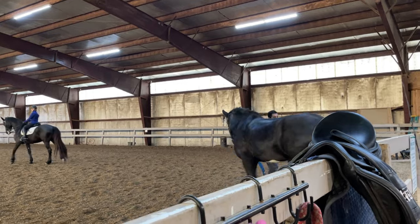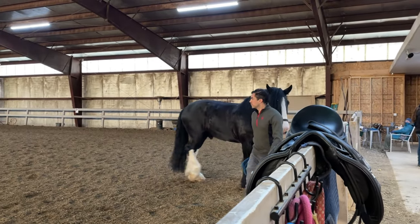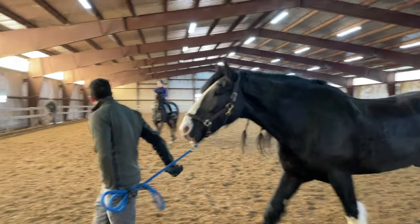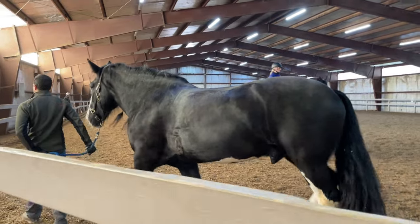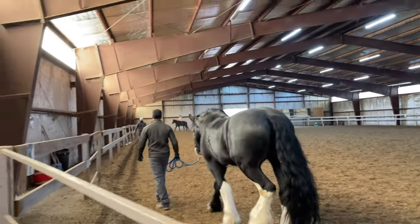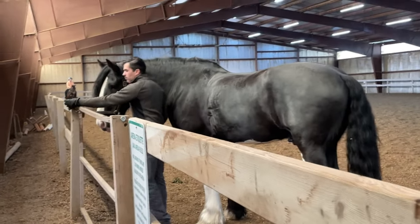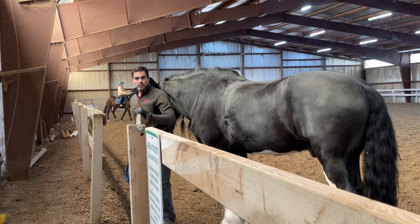After a good workout or training session, and once I've taken off all his tack and brushed him down, I walk Apollo over to the cross ties that has the TheraPlate, and he stands on it for around 15 or 20 minutes. That's it. He cools down and relaxes while the motion and movement of the table does its thing. If I had to explain it in the simplest terms, I'd say it activates blood flow throughout the horse's entire body while also relaxing stiff muscles.